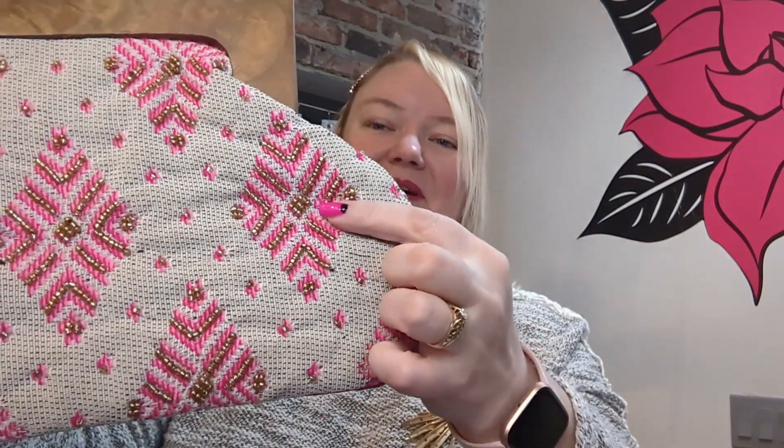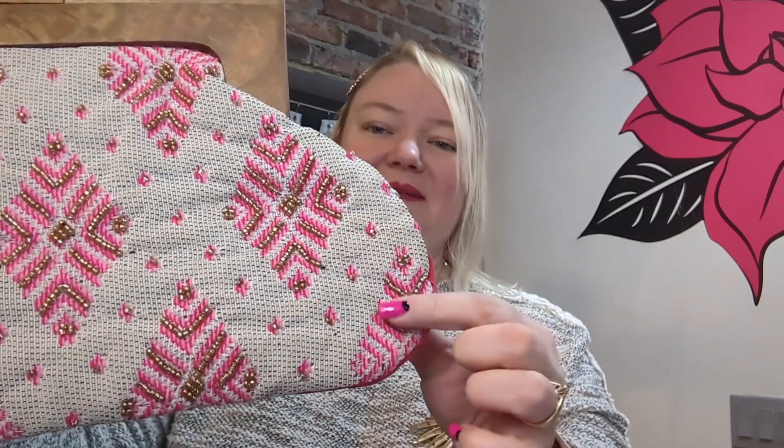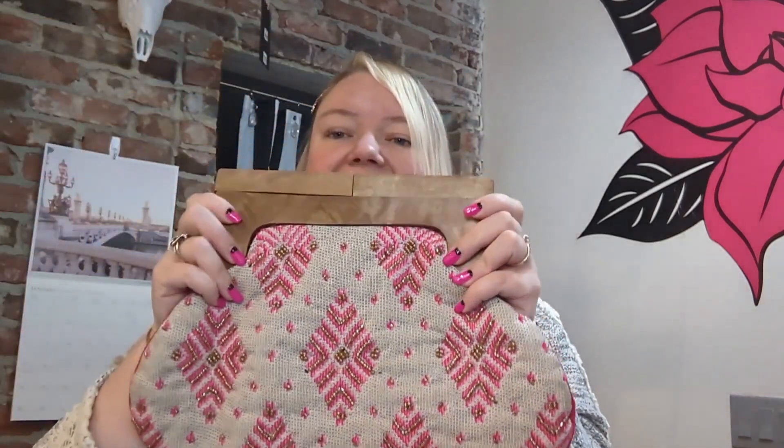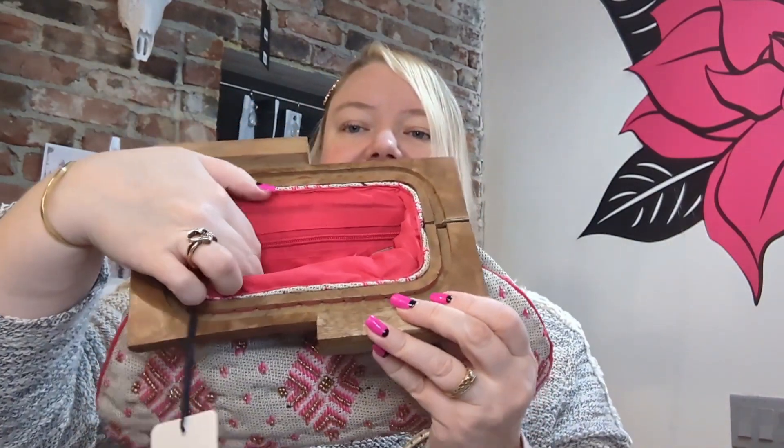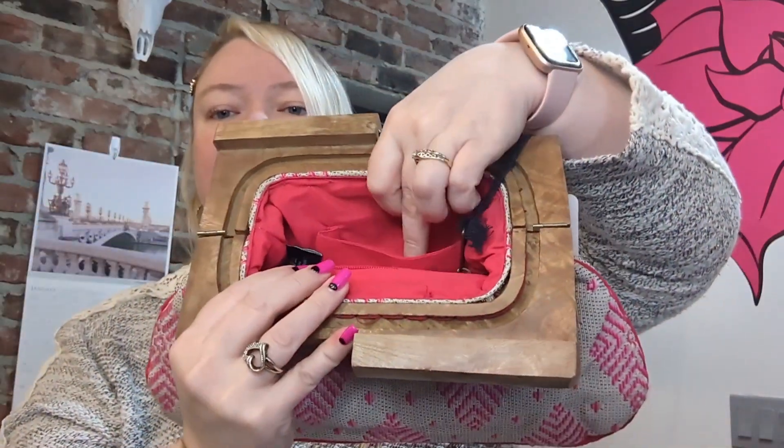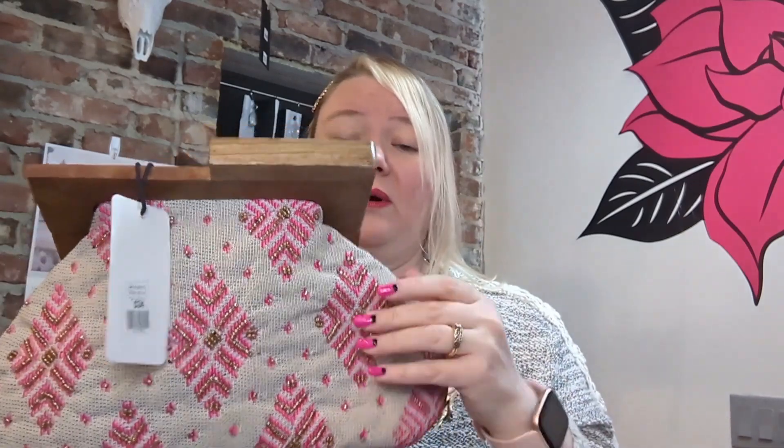I don't know if you can see in the camera but each one is embellished. This one's embellished with gold beads and they have this fabulous hardwood top and you just slide it and then they open. They each have a zipper pouch and a small inner pouch and they're surprisingly roomy.